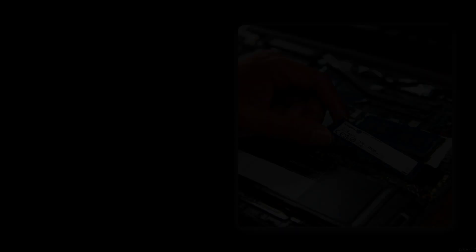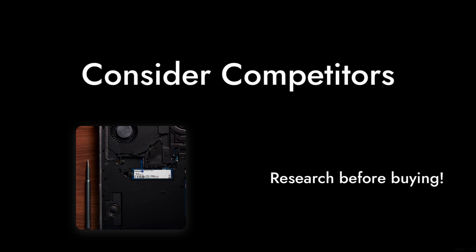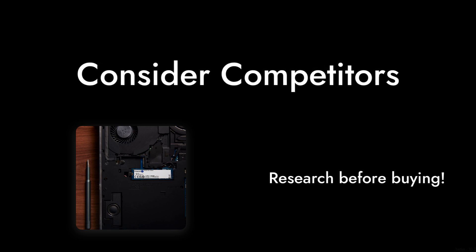Reason 1: Price vs. Performance. At around $79, the Kingston NV3 seems like a steal, but when you compare it to competitors offering better performance and features at a similar price point, it starts to lose its shine. You might find better value elsewhere, so do your homework before committing.